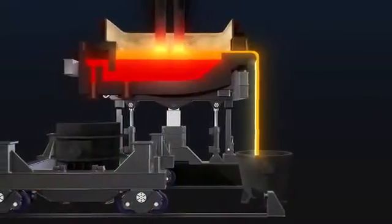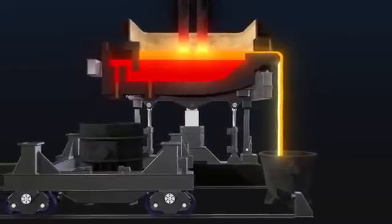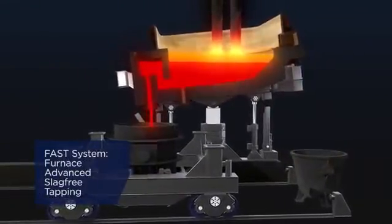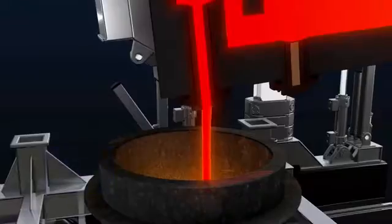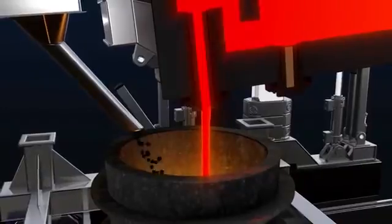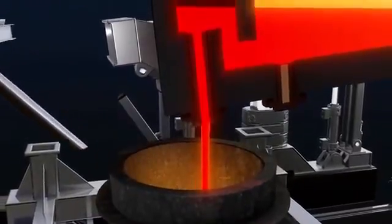Constant de-slagging without furnace movement saves time and controls the foaming slag level. The implemented FAST system, a special siphon design, allows tapping and taphole refilling under power-on conditions. Alloys and additives can be added directly into the steel stream during the tapping process.